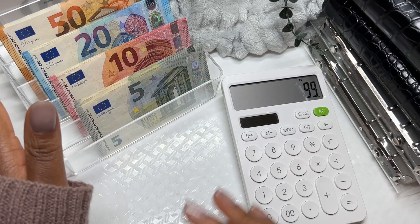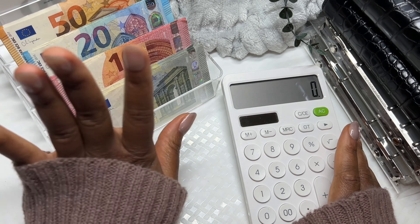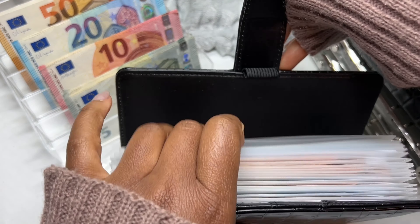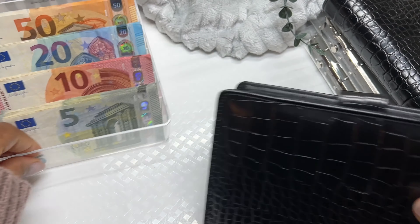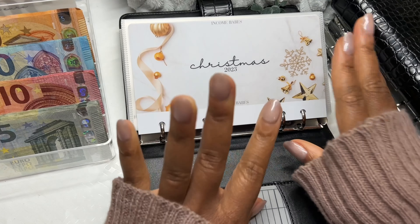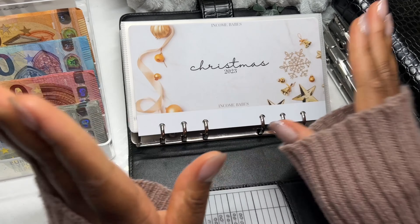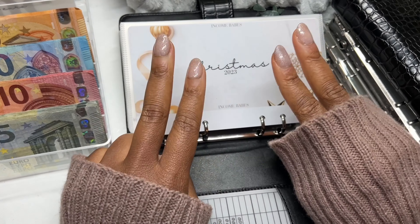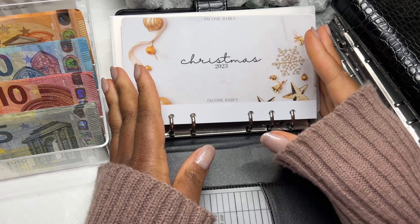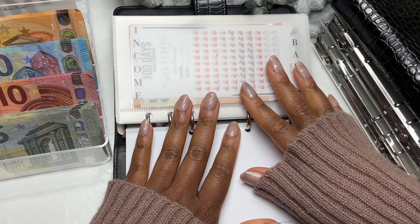So now we're going to get into the cash stuffing. We have a good amount of cash to work with — usually we only have €160, but we were able to get some extra cash. The first thing that we're going to do, which is my priority, is to make sure that my kids have Christmas shopping money. I have six kids — two twins, two singles — I have plenty of kids, I need plenty of money. So let's see which saving challenges we can actually cash stuff.